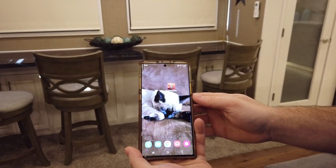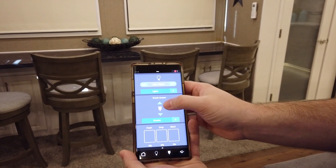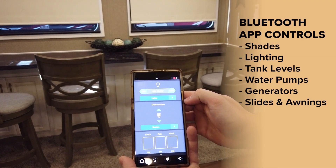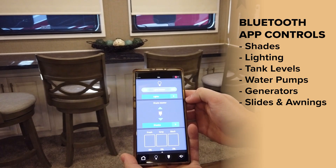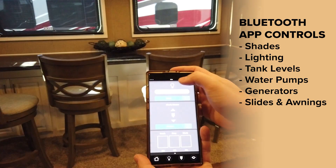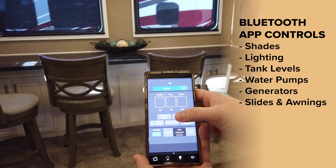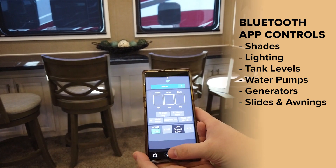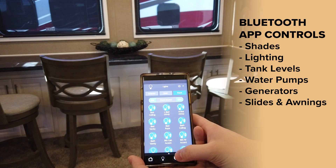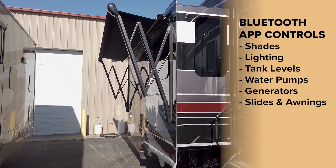We also offer an optional Bluetooth app which lets you control all the things from your phone — things like shades, lighting, see your tank percentages, water pumps and generators, individual lighting pages, shades by themselves, and also slides and awnings.